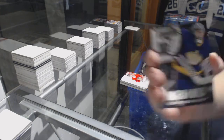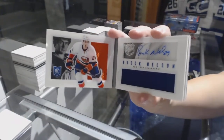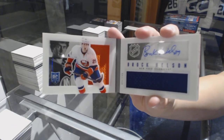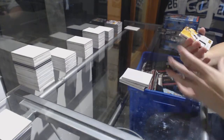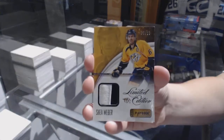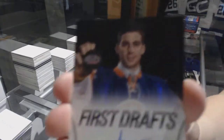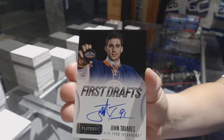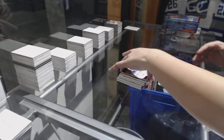We've got a Base Card numbered to 249 of Jonathan Quick. For the New York Islanders, Rookie Jersey Auto Booklet numbered to 199, Brock Nelson. A Shea Weber Limited Edition Prime Jersey numbered to 25. And a First Draft Auto of John Tavares.